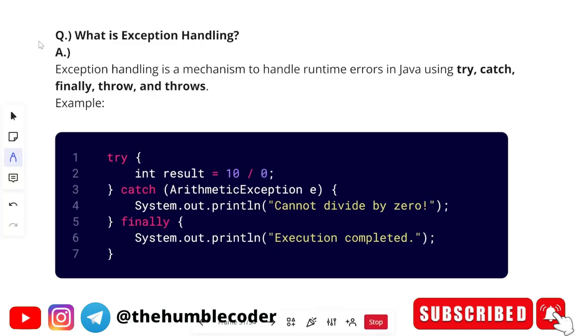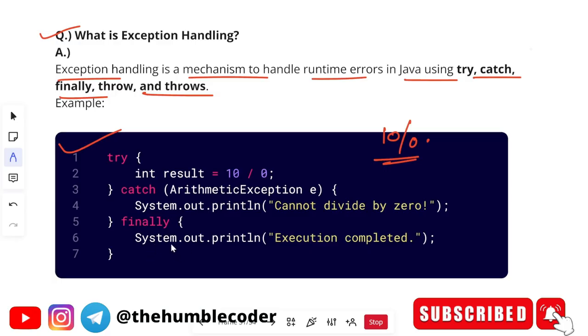The next question is: what is exception handling? Exception handling is a mechanism to handle runtime errors in Java using try, catch, finally, throw, and throws. For example, dividing by zero is a classic exception. The finally block will always execute — whenever an error comes, this block runs regardless. A code example explains the flow of exception handling.